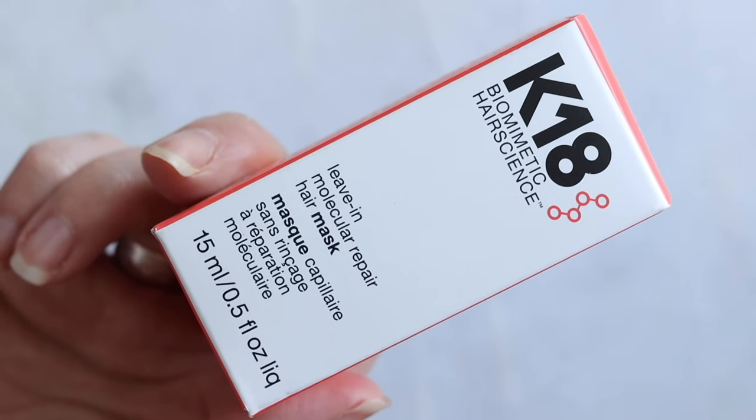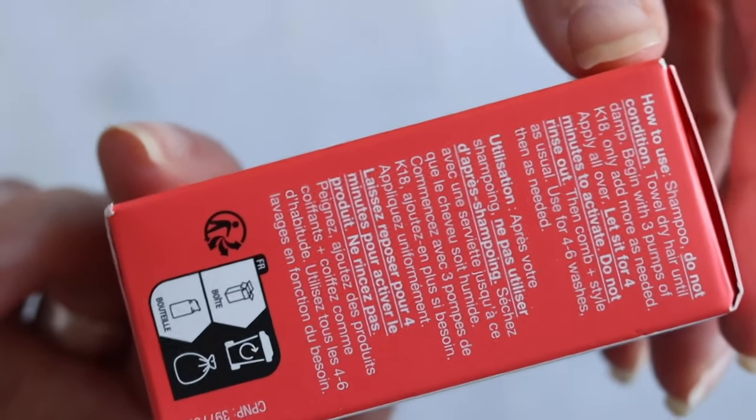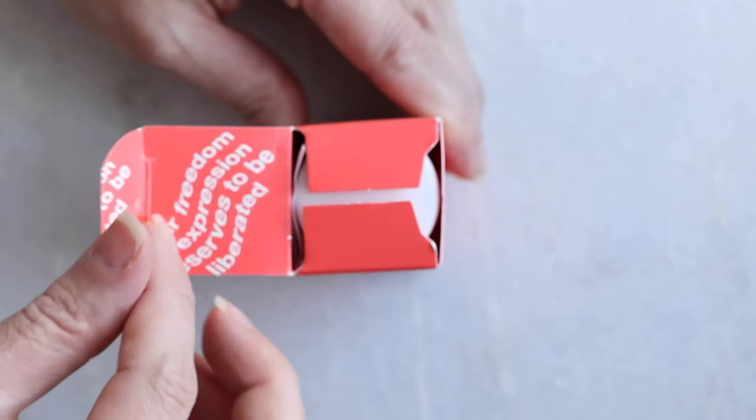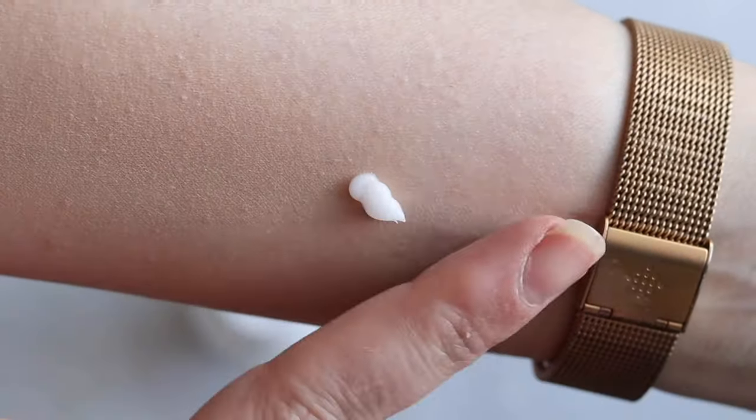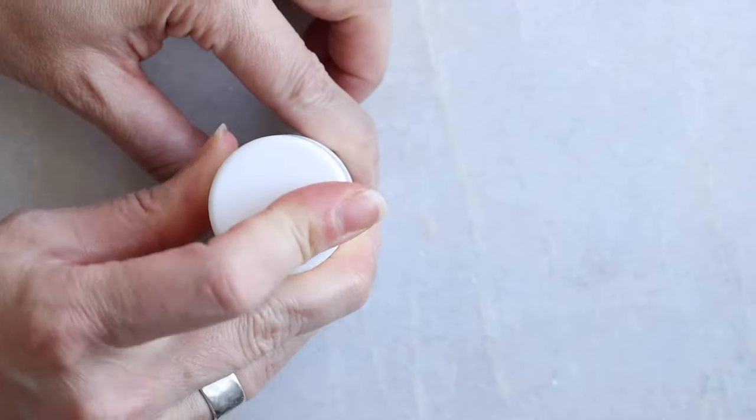This is the K18 leave-in molecular hair repair mask. It's clean at Sephora — clean is unregulated, so this is not the squeakiest cleanest of them all — but the way you get onto this list is if I am repeatedly reaching for the product over and over again. The K18 hair mask absolutely lives up to the hype. It has helped my hair — I have fine, color-treated hair, and as I'm getting older it's thinning a little bit, and this is a good way to give it a boost.